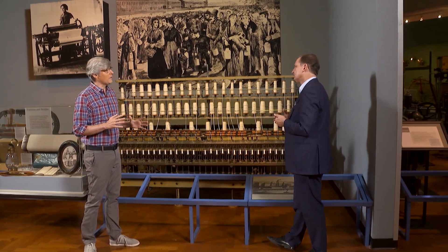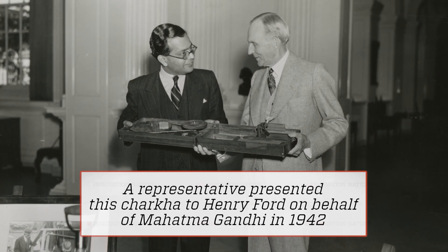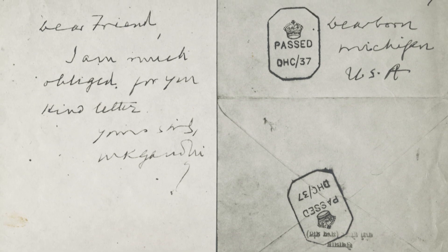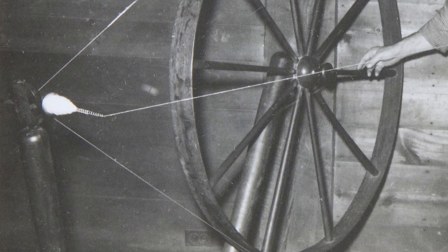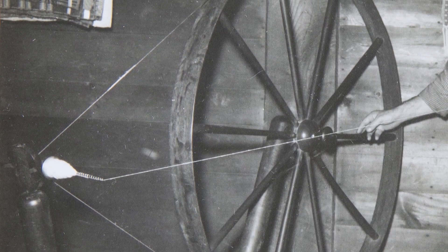Are there other important items in the collection that pertain to spinning? There's one machine I would call out in particular — a personal gift from Mahatma Gandhi to Henry Ford. It's a portable folding spinning wheel called a charka, almost the size of a very small case with a handle. That's a particularly important machine, because it was the result of almost like a fan letter that Henry Ford sent Gandhi, recognizing him as a man of peace. And the spinning wheel, in fact, is really central to Indian identity.